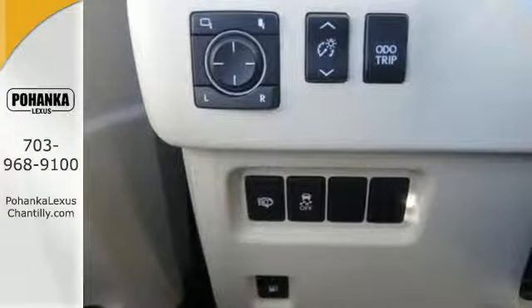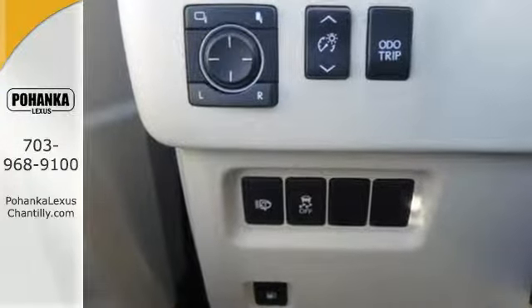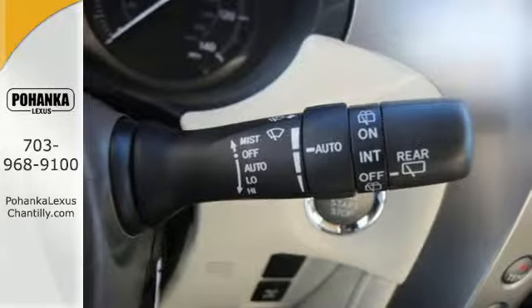The 4.6-liter V8 engine with four-wheel drive gives you plenty of passing power during rush hour and road-hugging during country getaways.